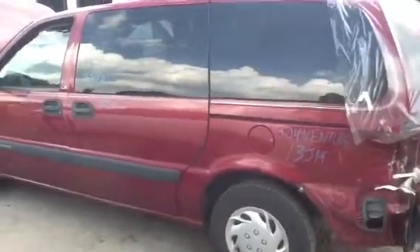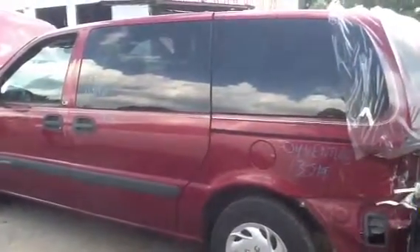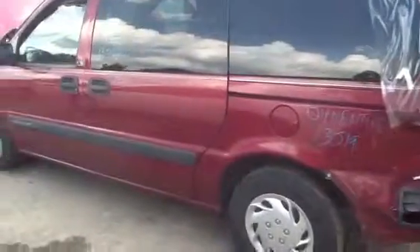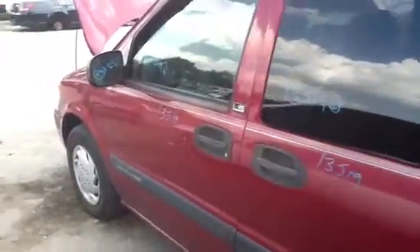With ACU's Auto Parts, we're here with a 2004 Chevy Venture, stock number 13J19 with a 3.4. We're going to take a look — you've got a great driver's side rear door and driver's side front door, all power.